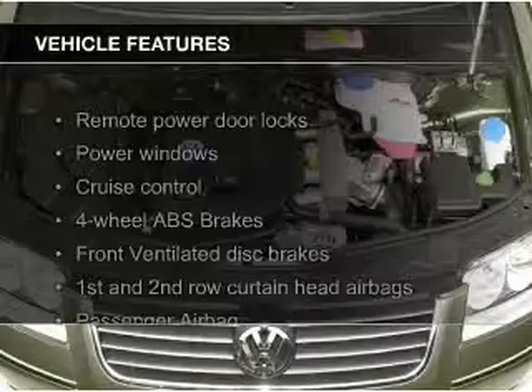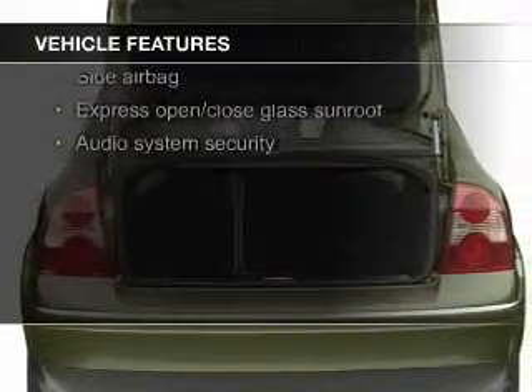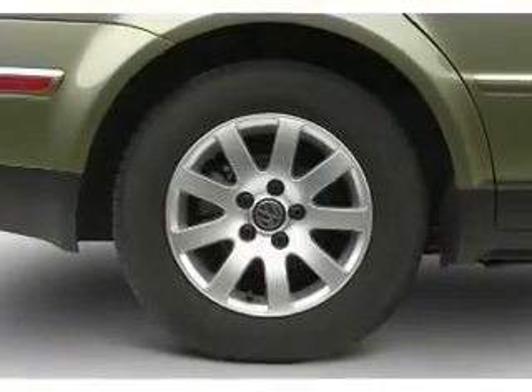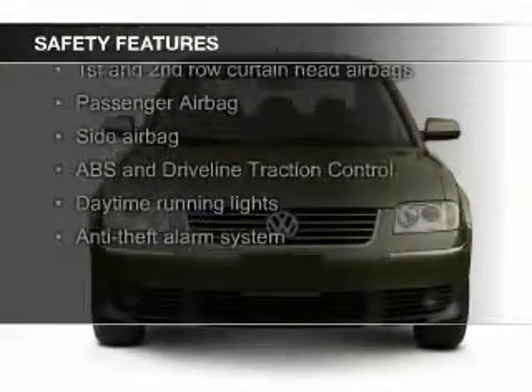The features include a turbocharger, a power sunroof, aluminum rims, a tilt and telescopic steering wheel, an alarm system, cruise control, keyless entry, a trip computer, privacy glass, and air conditioning.